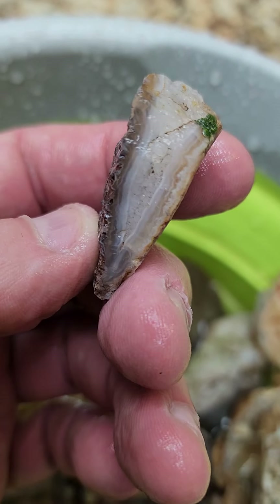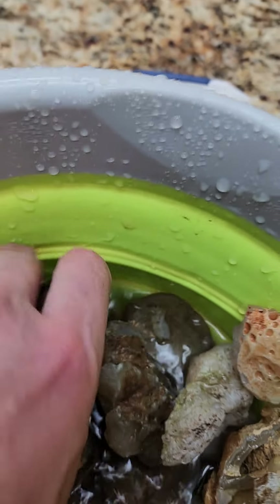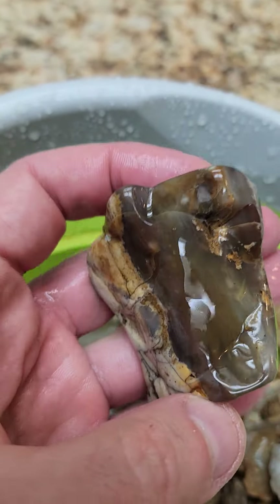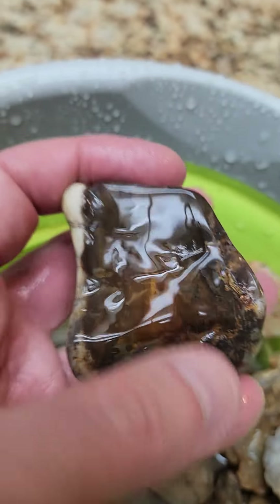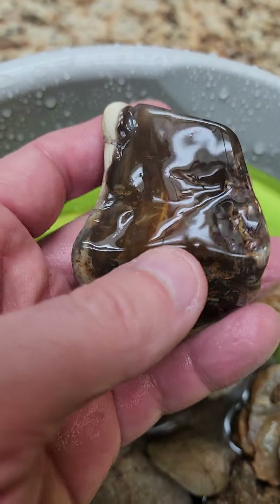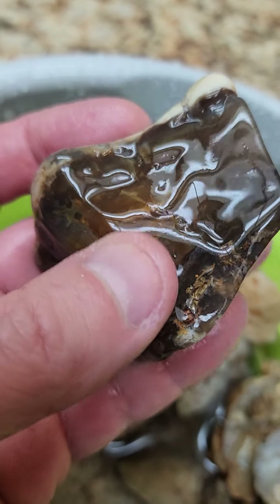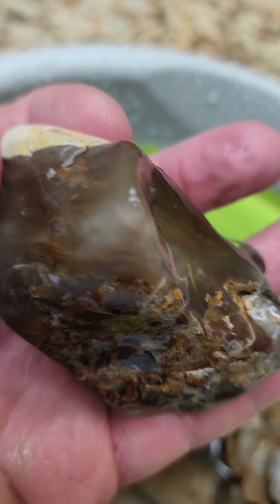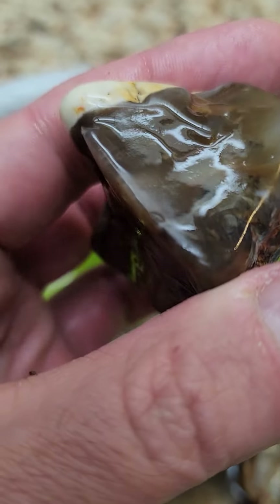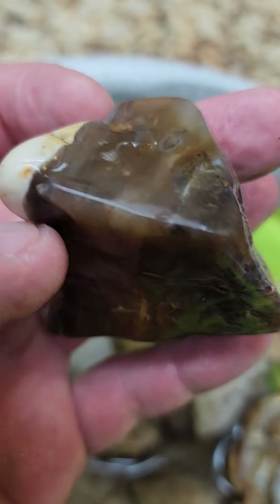Here is just a little broken nodule with some agate layers in it. Now this one is interesting — I found this close to a canal area. There is some tumbled stone from erosion and water-tumbling, but this isn't polished, it's just wet. You can see it looks like a tumbled rock. I have my suspicion that, because this was fairly near the road, this might have been a reject from somebody who had run it through a tumbler but didn't take it to the final stage.